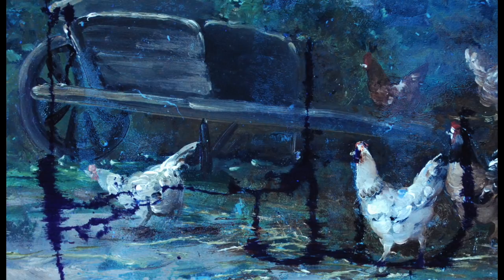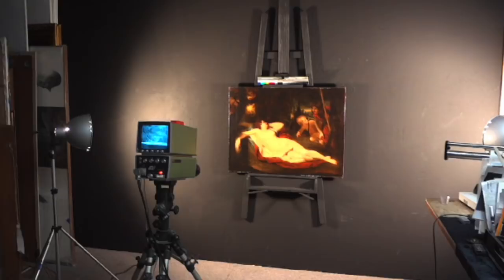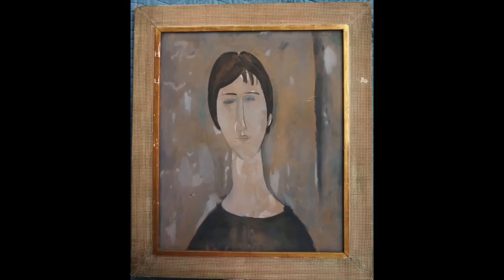The infrared reflectometer can look through some paint layers and can help identify interesting details and sometimes painted out signatures. X-ray radiography can help see changed details over the centuries. Pigment analysis is often a standard operating procedure during the authentication process. The white pigment in this Modigliani wasn't used commercially until years after the artist's death.